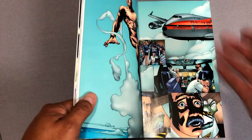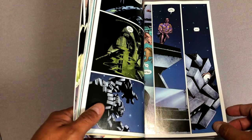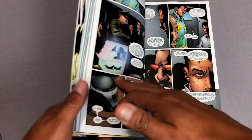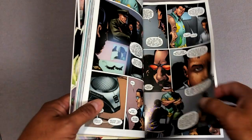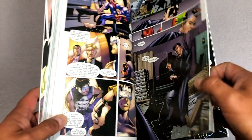By now Darick Robertson is joined by John McCrea, who did a lot of the artwork for Hitman — the other Garth Ennis book that is phenomenal. It's hard to rank them, there's so many — Preacher's up there, this is up there — but yeah, Hitman, I think Hitman is probably my favorite one.